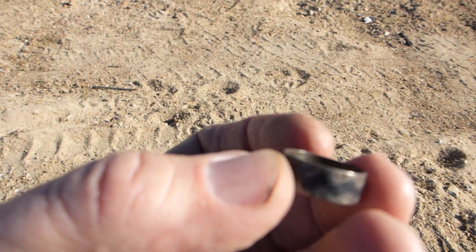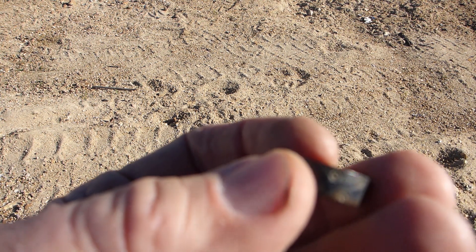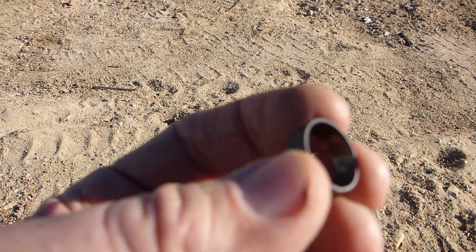Here's my first cool find. It's a silver ring — actually engraved 925, hallmarked 925. Looks to be very old. I don't know if it's World War II, but it's definitely sterling silver. It's hallmarked.